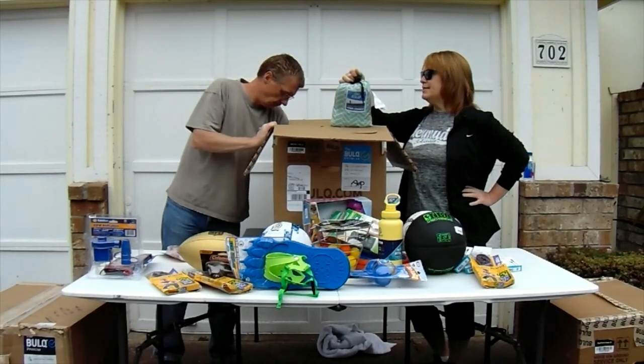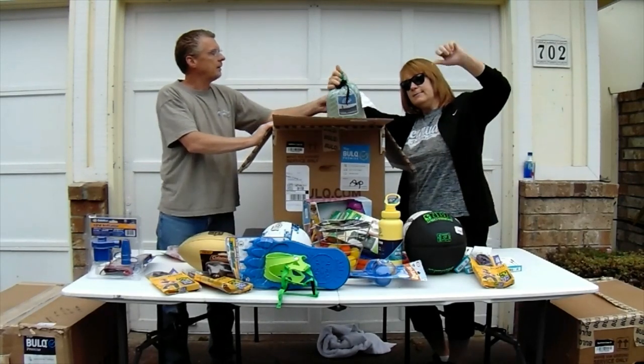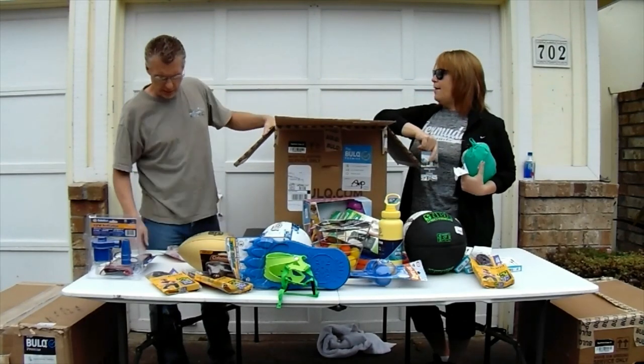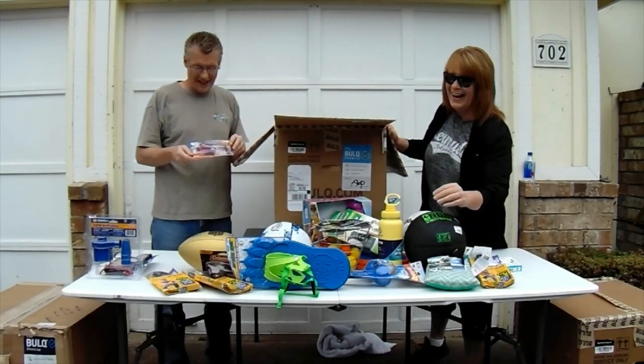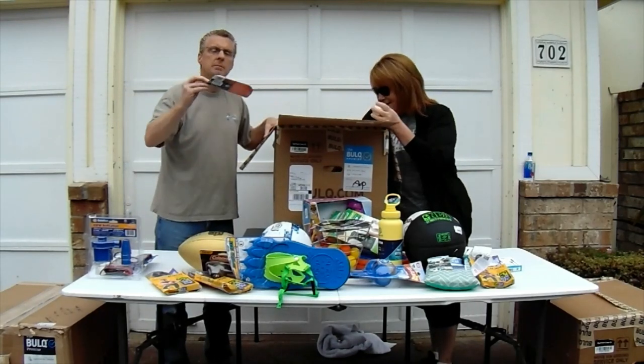We might be able to take that on our next vacation if we ever get to go on a vacation again. We could tie it to two palm trees and just hang out. Brand new with tags. Maybe Bolt could sponsor that. Hey Bolt, do you want to sponsor our vacation to the Caribbean? Some Speedo swim goggles — package damage, it looks like.